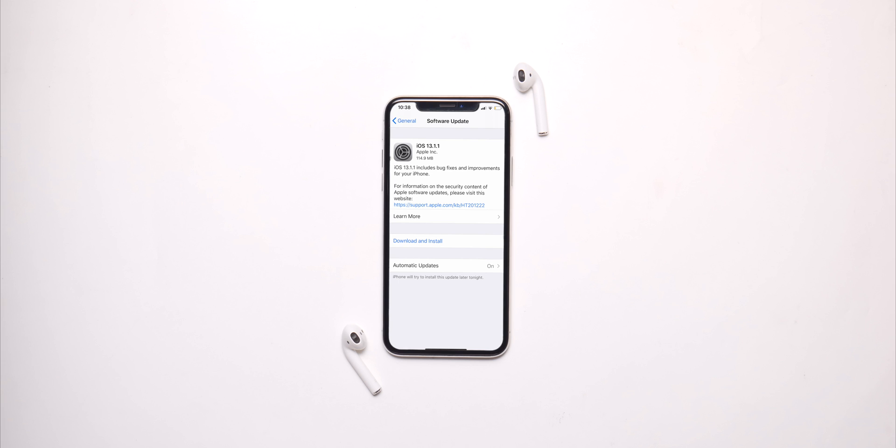Better battery life should be expected with this update, so that is a big thing if you want better battery life, because iOS 13.1 hasn't been good with battery. This update should focus on and fix that.